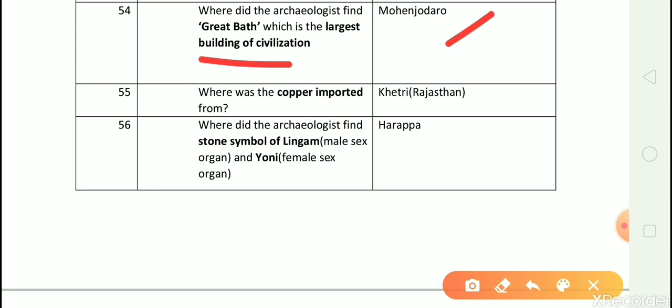Question number 55: Where was copper imported from? Answer is Khetri, Rajasthan. Question number 56: Where did the archaeologists find the stone symbol of Lingam and Yoni? Answer is Harappa.